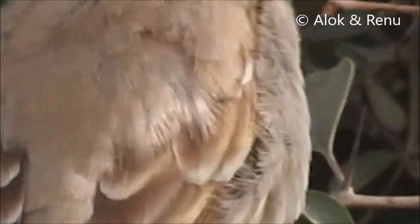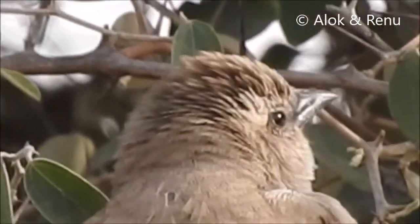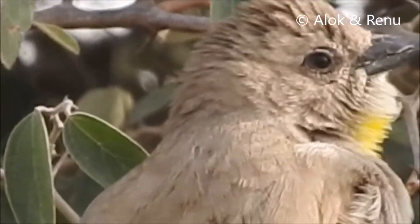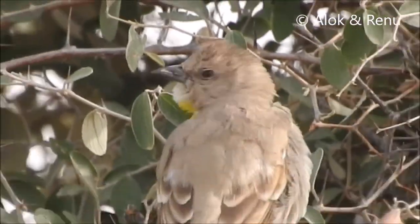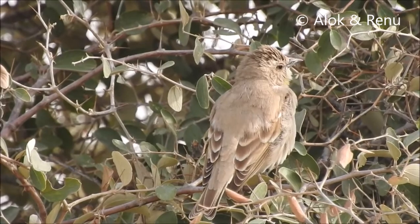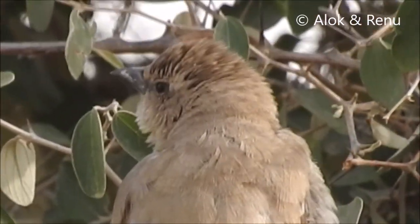Should it have a shoulder? Yes, I can see the shoulder. I can't believe it's there.